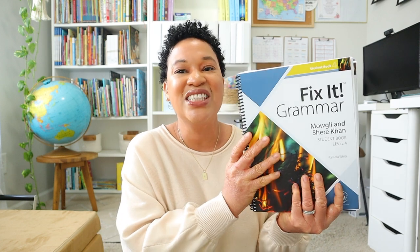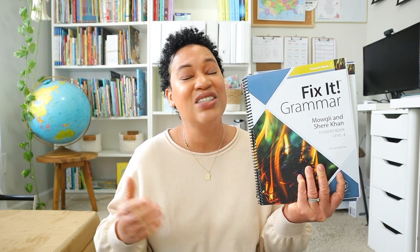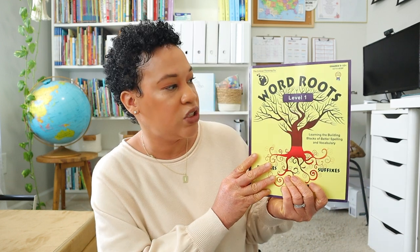For grammar, we are continuing with the Fix It Grammar series — this is Fix It Grammar Book 4. We have completed three books in the series and I absolutely love this grammar program: it's short, sweet, effective, and very thorough. Because vocabulary was a struggle area for my daughter, I decided to add an extra supplement — we will be using Word Roots Level 1. I don't anticipate us completing the whole book since it's pretty thick; we're just going to take our time building her vocabulary skills.